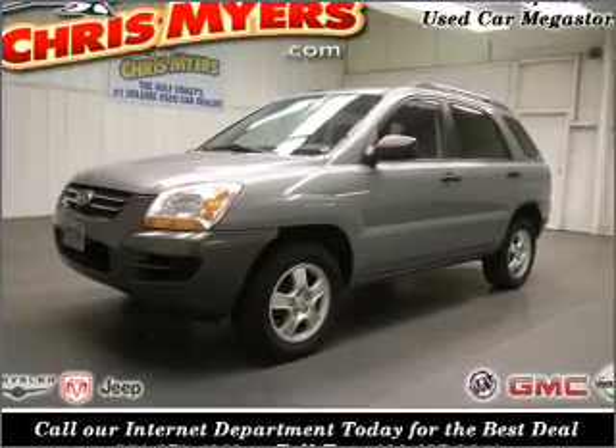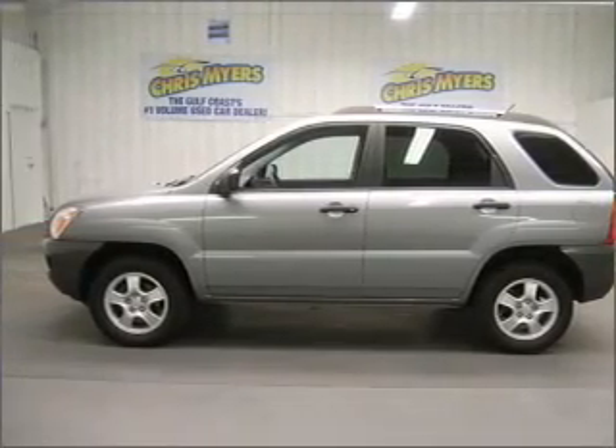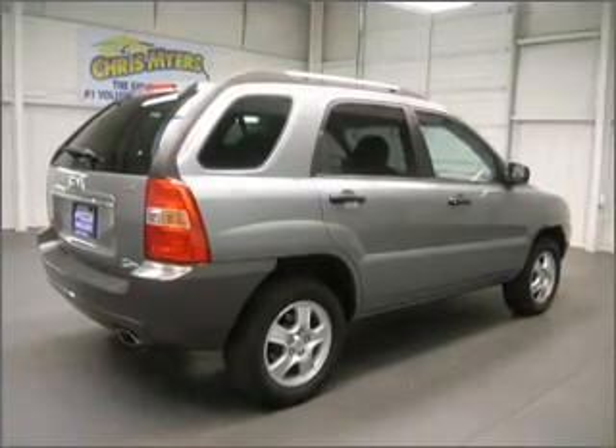Take a look at this 2007 Kia Sportage LX that just came into Chris Mars. This four-door SUV comes equipped with the following electronic features: CD Player, AM/FM Stereo.